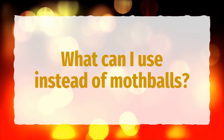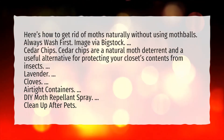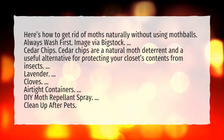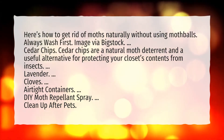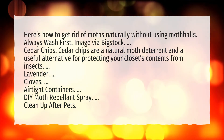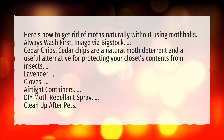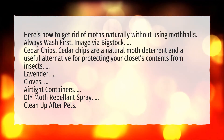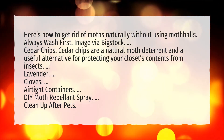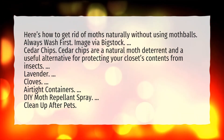What can I use instead of mothballs? Here's how to get rid of moths naturally without using mothballs. Always wash first. Cedar chips are a natural moth deterrent and a useful alternative for protecting your closet's contents from insects. Other alternatives include lavender, cloves, airtight containers, a DIY moth repellent spray, and cleaning up after pets.